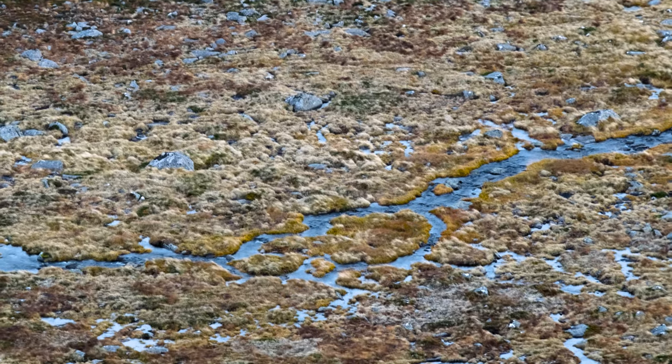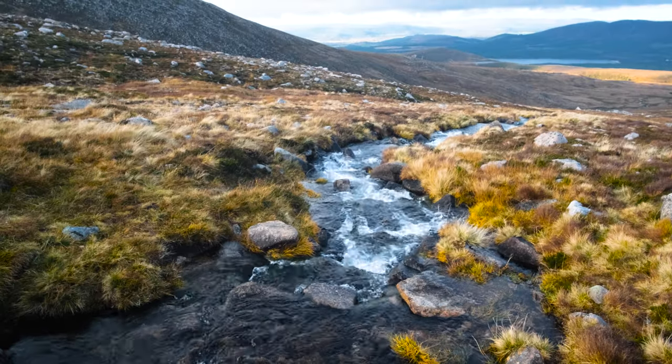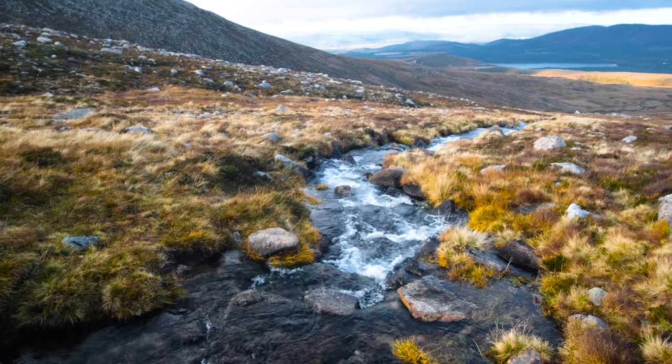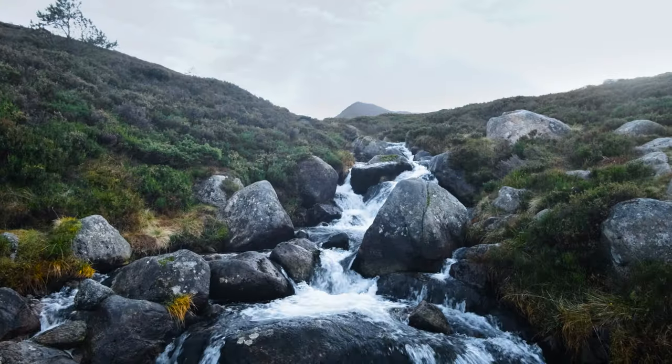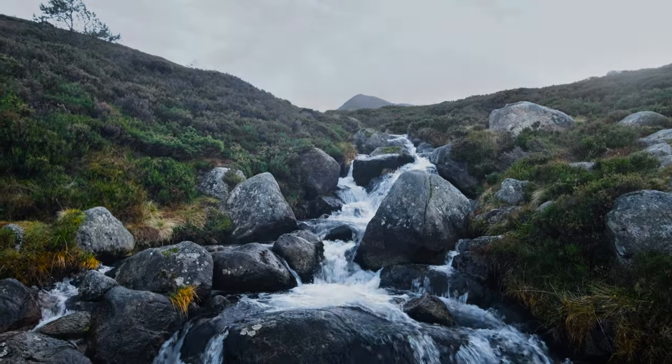This ruggedly beautiful area is one of Scotland's more unique and underrated landscapes in my opinion. I hope you've enjoyed these sketches and our time in Cairngorm National Park. Until next time, get out and explore, and go with the flow.